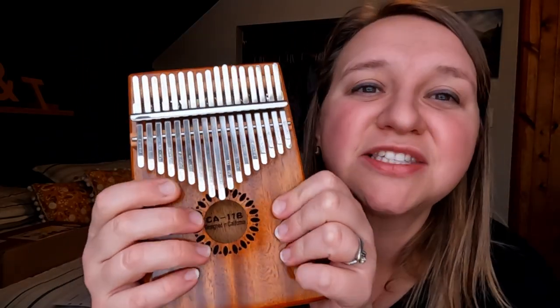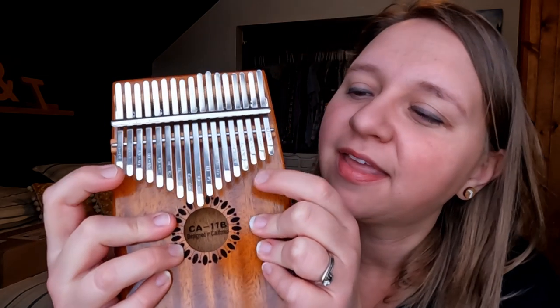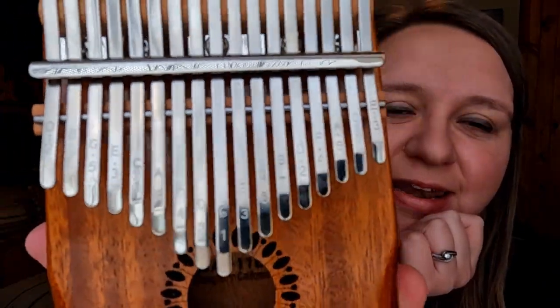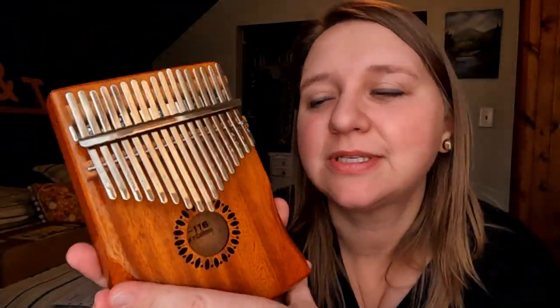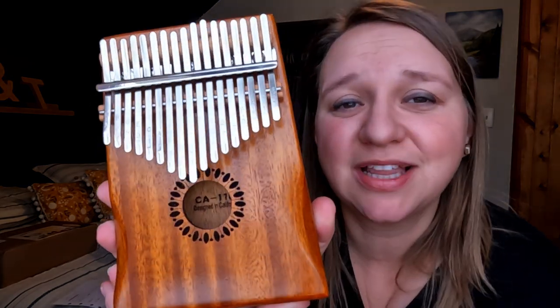One of the kids will be getting a larger kalimba. It's so pretty and just the right hand size for them. I think it's so peaceful. I'm really excited to give this to one of my kids. It has the notes written on it with numbers, and I want to get a music book to go along with it too so they can learn how to play it a little bit better if they'd like.